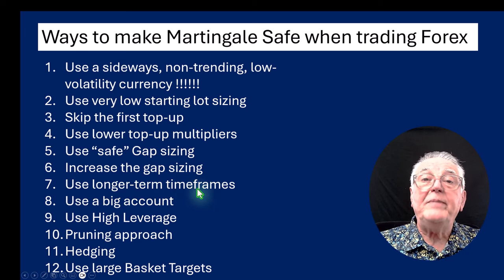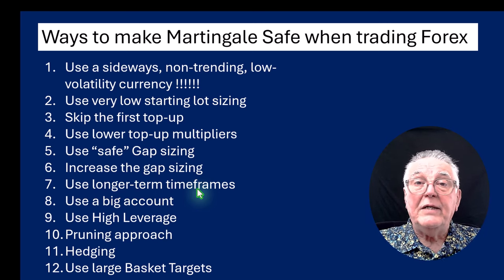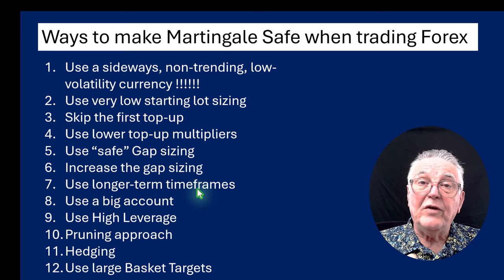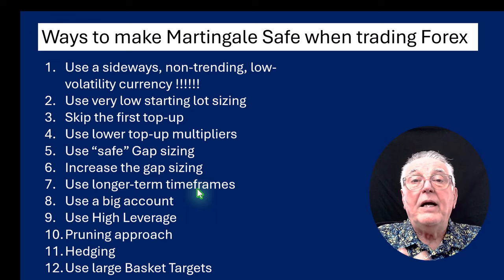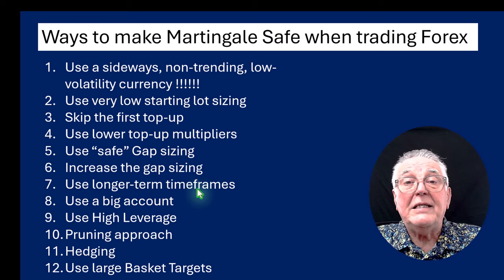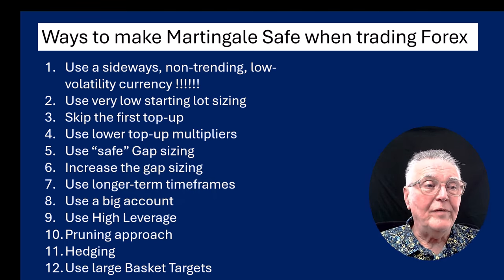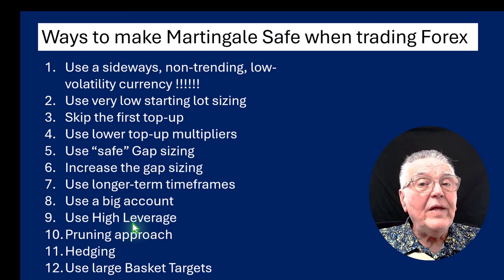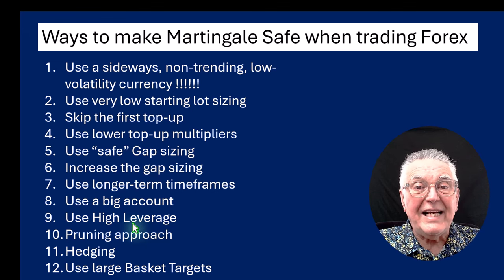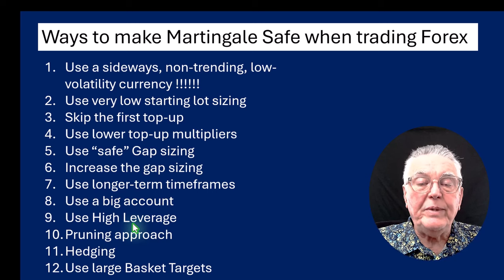Use longer-term timeframes — this applies if your original entry method is based on an indicator. Signals from longer-term timeframes are more secure. Use big accounts: in that portfolio the accounts were all $10,000, using 0.3 of a lot, which means you can use 0.03 of a lot for a $1,000 account. In general, you need a big account compared to the lot sizing you're using. Use high leverage — go for the absolutely highest leverage. The minimum for this kind of trading is 100 to 1, but ideally you want 1,000 to 1 leverage. The higher you can go, the better, because you don't want to be restricted by margin.